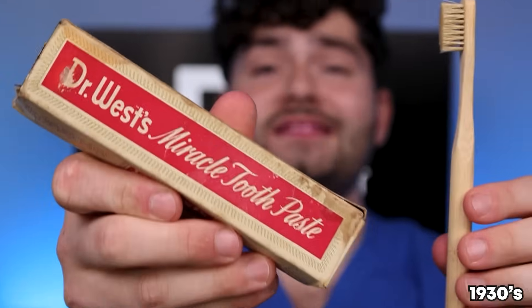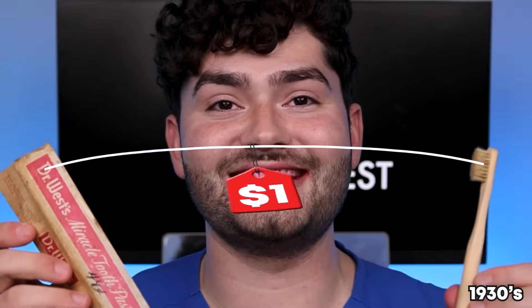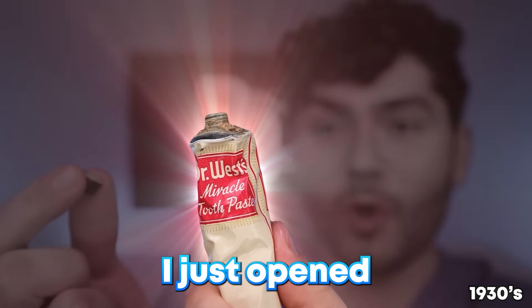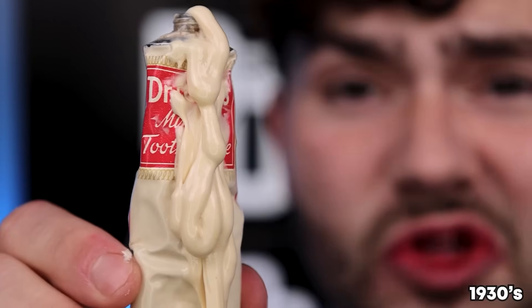The toothpaste from this era is called Dr. West Miracle Toothpaste and only costed 50 cents as well. Combined, these two products costed $1, so let's find out how well a $1 brushing routine will clean my stained teeth. We got another metal tube — let's open it up. I feel like that just opened the Chamber of Secrets. This toothpaste was made in Chicago, Illinois, which is pretty cool because that's my hometown. This toothpaste is definitely stale — smells like an old dusty shoe!